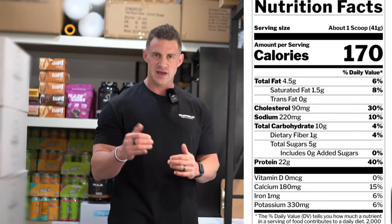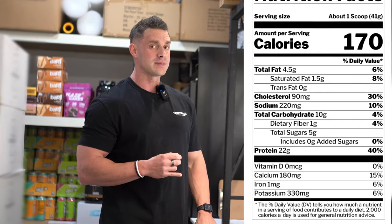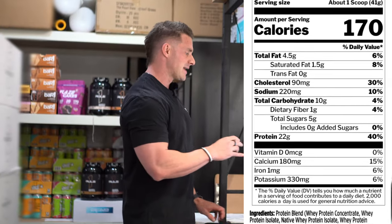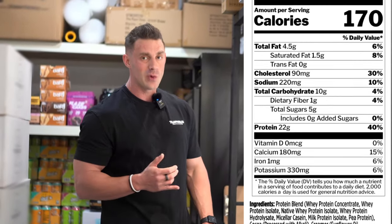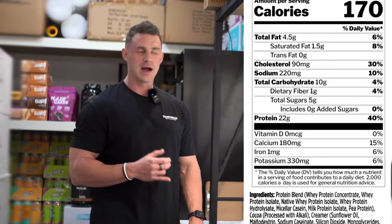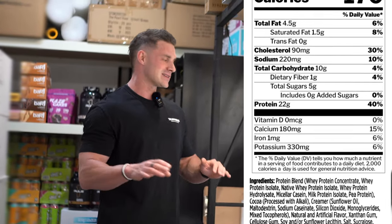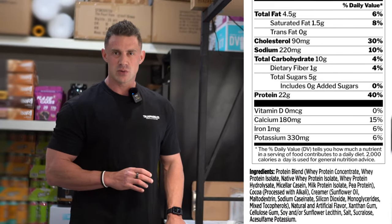In terms of where those calories are coming from: fat — you're going to get four and a half grams, so about 11% by weight, of which saturated fat is 1.5 grams or 4% by weight. Carbohydrates are 10 grams in the 41 gram scoop, so about 24% carbs, of which 5 grams or 12% is sugar. And then the protein — what you take Source Seven for — is 22 grams in each and every scoop, regardless of flavor. That's kept consistent, so it's about 54% protein by weight.